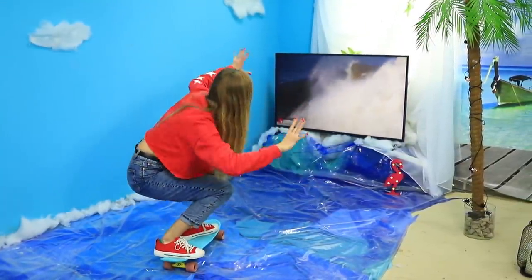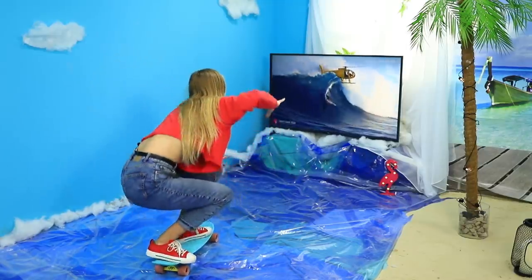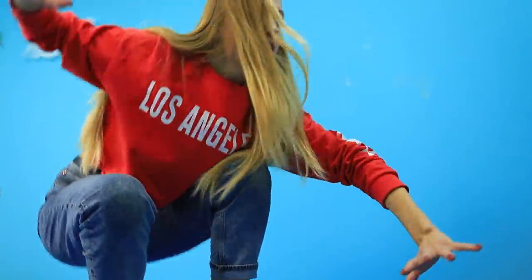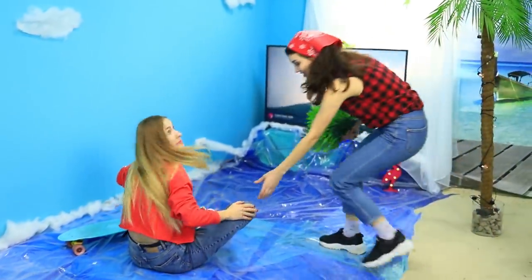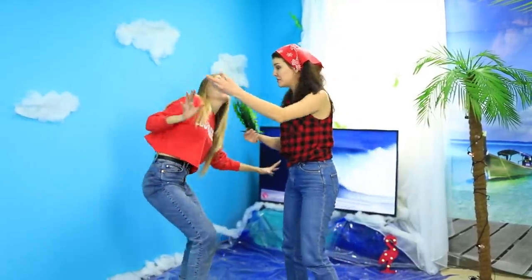Any self-respecting tourist kicks off an island morning with surfing! Jane tries to hone her skills in conquering the waves — she's got water playing on the screen and a skateboard ready to go. Whoops! No big deal — you fell down, but you can always try again!